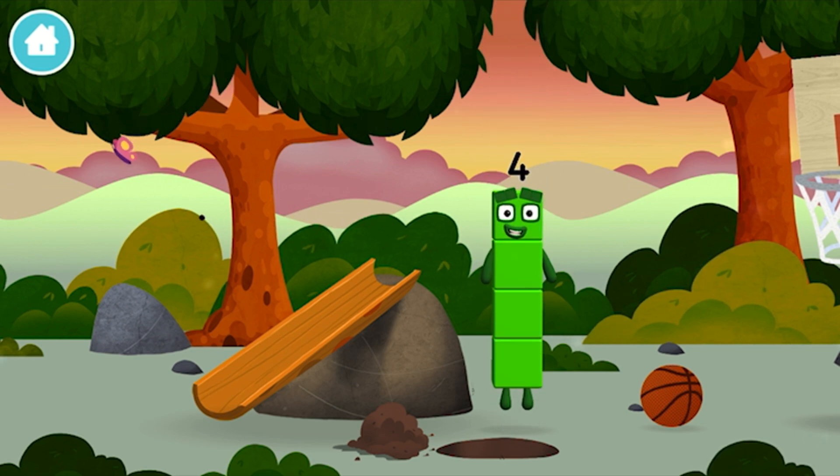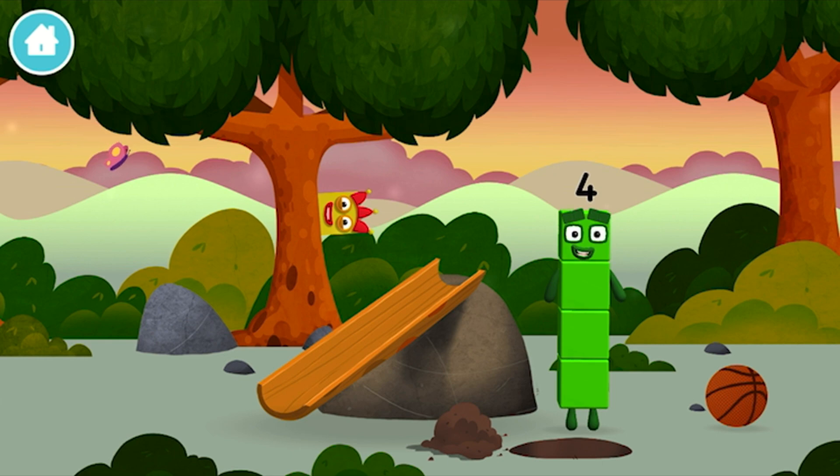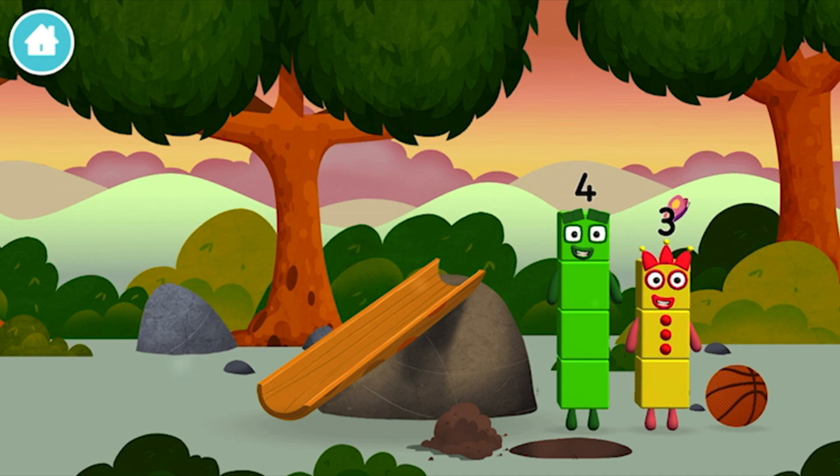You've found a number block. A slide. Which number block did you find? I am three. Look at me!